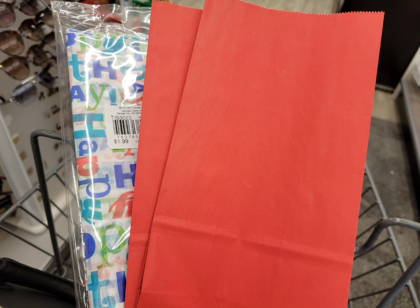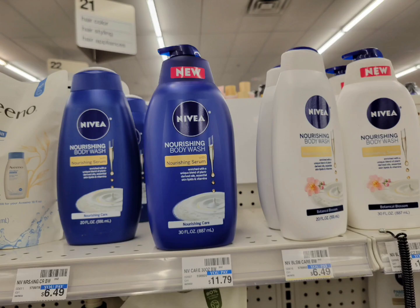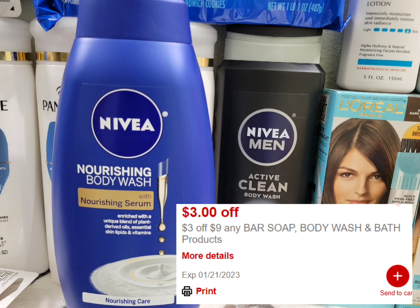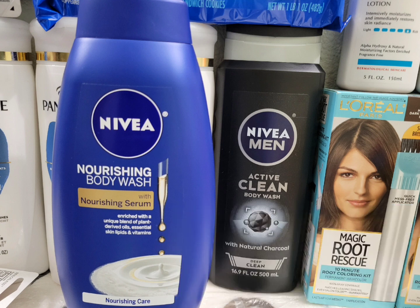Next is for the Nivea lotion or body wash. This week when you buy two you get five dollars ExtraBucks. I don't have any coupons for the lotion anymore, so I grabbed the body wash — the women's is six dollars and 49 cents and the men's is five dollars and 49 cents. I used a one dollar paper coupon for the men's and a one dollar 50 cent paper coupon for the women's. On this account I have a three off $9 body wash CRT. After all the coupons, I paid $6.48 and got back the five dollar ExtraBuck. The final cost is $1.48 for both, or 74 cents each.